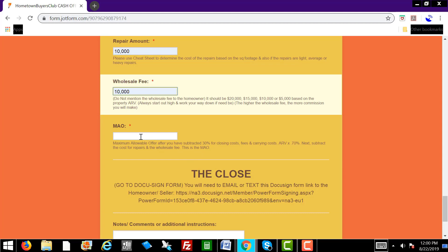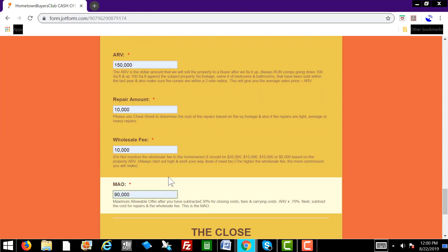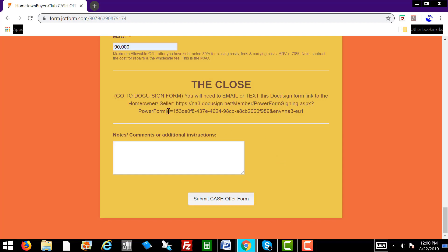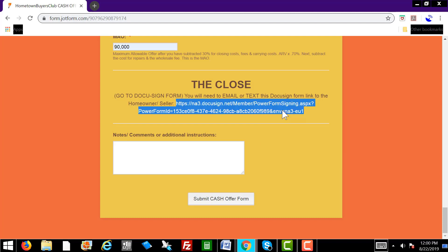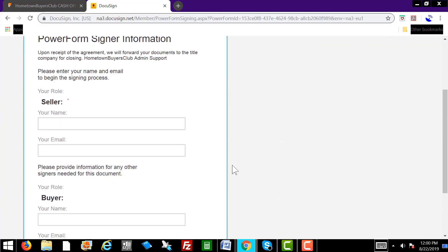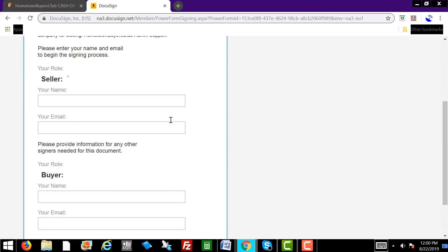We showed you all of this in the PropStream and cheat sheet training video, so if you haven't seen it, go back and watch that. Let's say the MAO is $90,000. So now that you've got all that filled in, we want to go to the close and go to the DocuSign form. You're going to need to email or text this link to the homeowner — you simply copy and paste it. Everyone is on this master PowerForm URL.